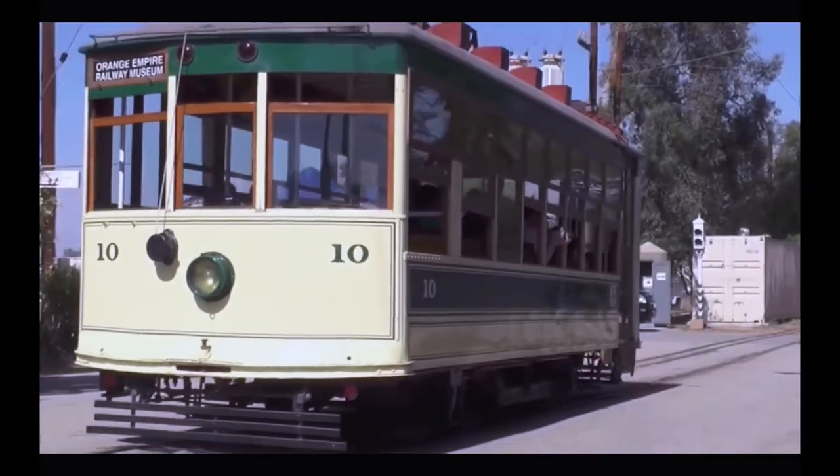This is a single truck Birney. The college kids — usually football players — would get on the back and jump up and down, and then they would bail and leave the motorman stranded.